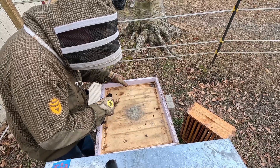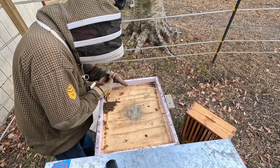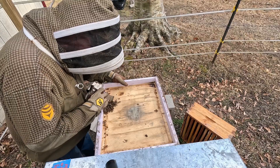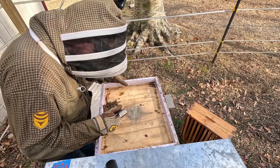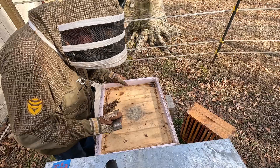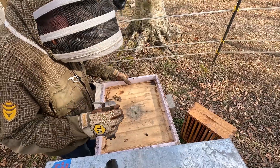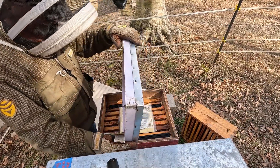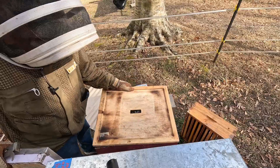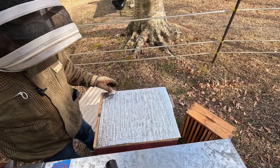I don't see any hive beetles — wait, there's one right there, let's kill him. They like to mimic the bees' scents. I want to make sure I don't have any others in here. There's one right there — it's dead. I'm just going to scatter some bees and let them get back down in there. We'll put the inner cover back on, and even though we got warm weather I'm still going to keep it on — I just won't seal this up.